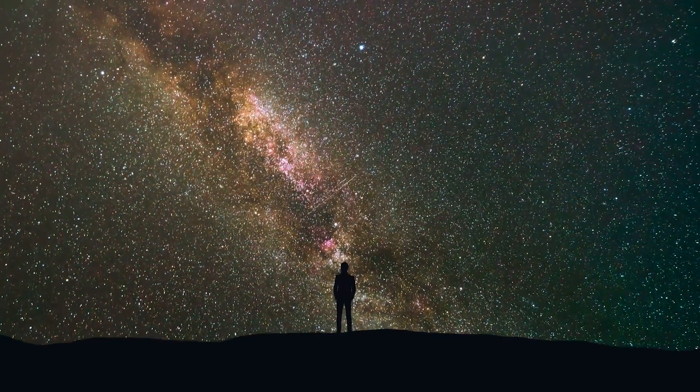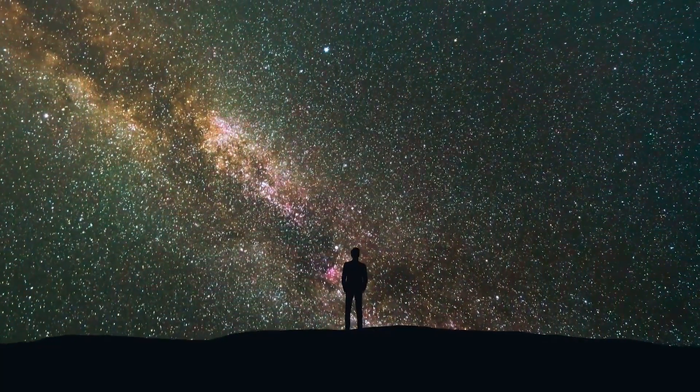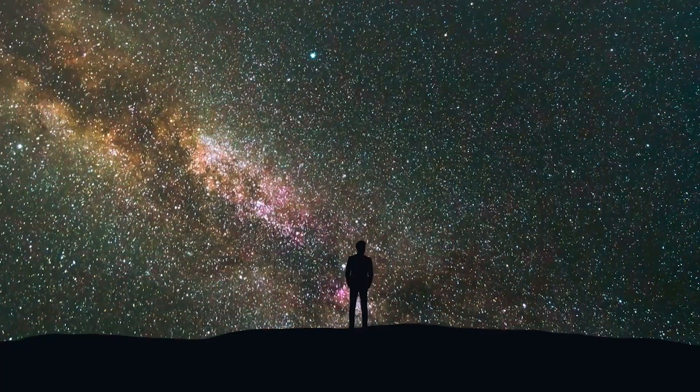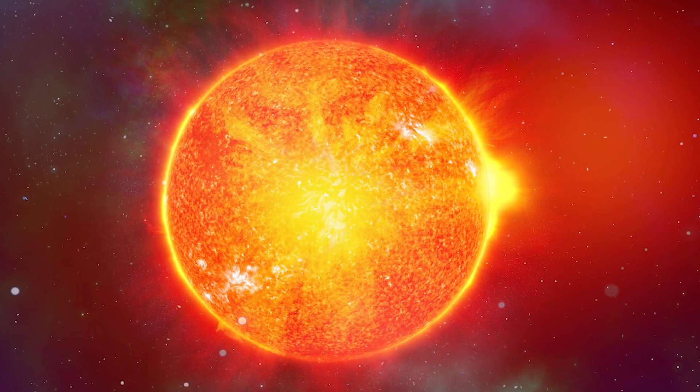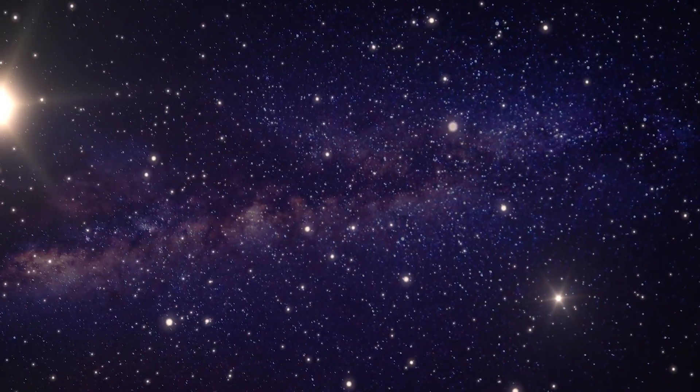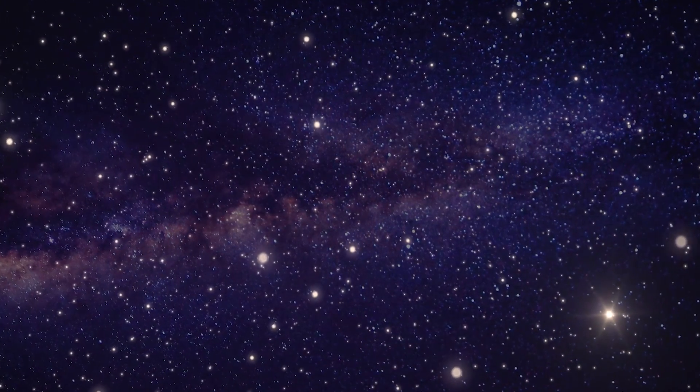Yet when you look out at the sky at night, you see all the many different stars out there, and you can't help but wonder: what are some of them like? Are they like our own Sun? What do they do for the systems they're in? Allow me to share some details with you, as you might be surprised as to what's out there.